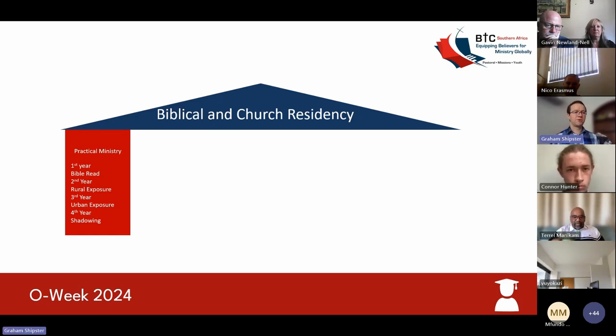In your third year, there's an urban exposure, which gets you exposed to the different ministries that can happen in an urban or inner-city context. We do organize at the college for the full-time students to participate in this component. If you're available to join them, you're more than welcome to. Otherwise, you will need to be responsible to organize that for yourself.